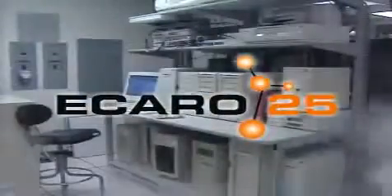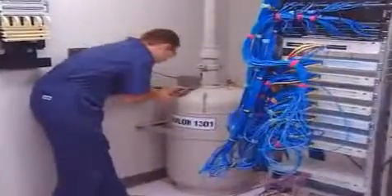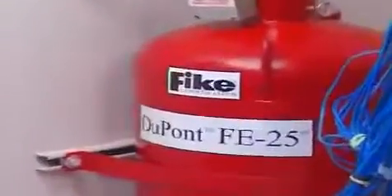Make sure you choose FIKE's Icaro 25 for your new Clean Agent Fire Protection System. FIKE's Icaro 25 system is also the best choice for businesses seeking to replace existing Halon 1301 systems. The superior fire suppression properties of Icaro 25 outperform every other alternative.